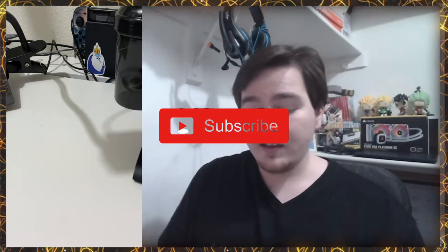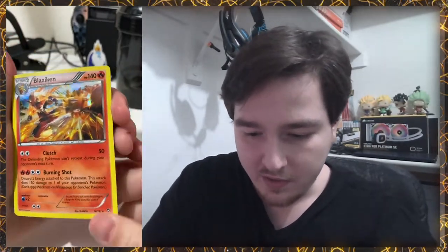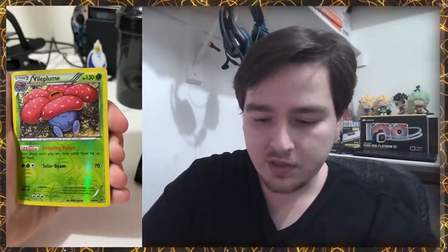Let's get straight into opening up cards. Make sure you leave a like, comment, and subscribe if you think these are awesome pulls. We're going to start up here at the front with this awesome holographic Blaziken. I don't know if there's a certain number of rare cards or hollows that can be in here, but our first one is Blaziken holographic.